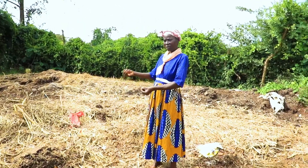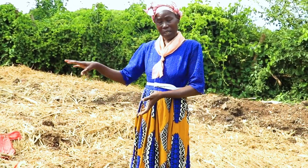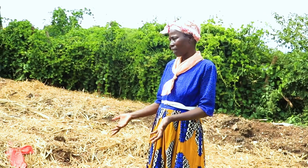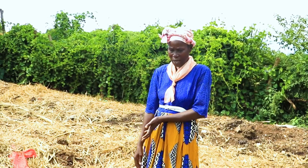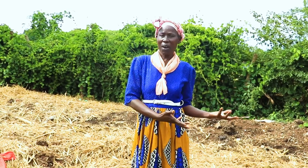In the evening, the chickens come here, scratch around, and get their feed from here. They get their protein — earthworms are very rich in protein for the chicken — so I don't have to go look for protein for my chicken anymore. They already get it from the waste coming from the animals.